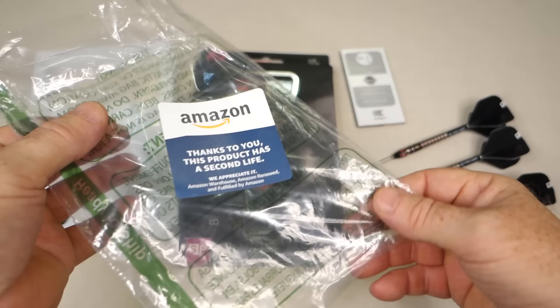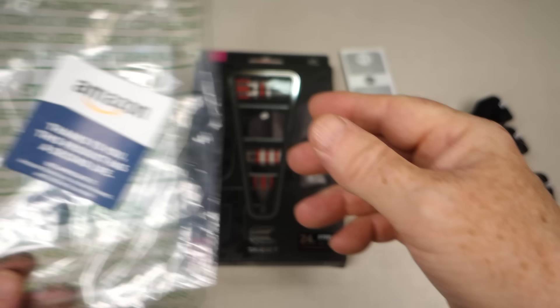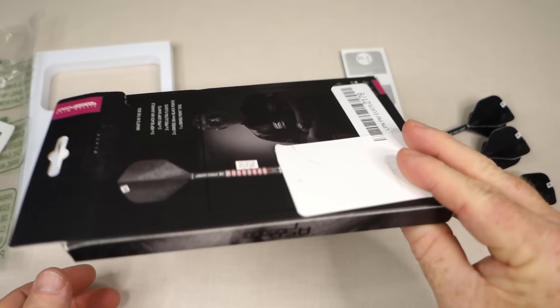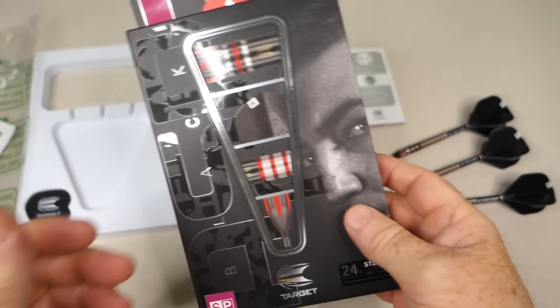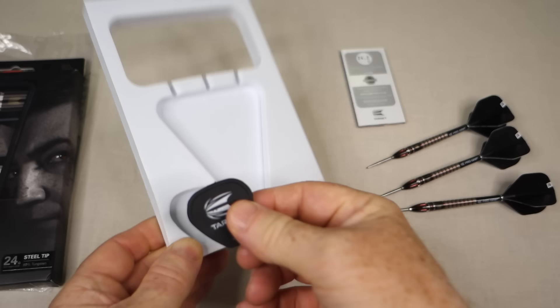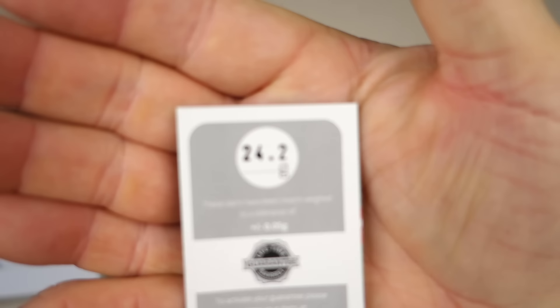Let me show you the packaging, then we'll take a quick peek at the darts. They came in a sealed Amazon clear plastic bag — I thought this sticker was kind of funny: 'Thanks to me, this product has a second life.' And you know what, they certainly do being featured here on this channel. Same old Target cardboard case — it has an Amazon return label on the back that I couldn't peel off. The darts came in there with the foam insert and the Target Swiss point tool.